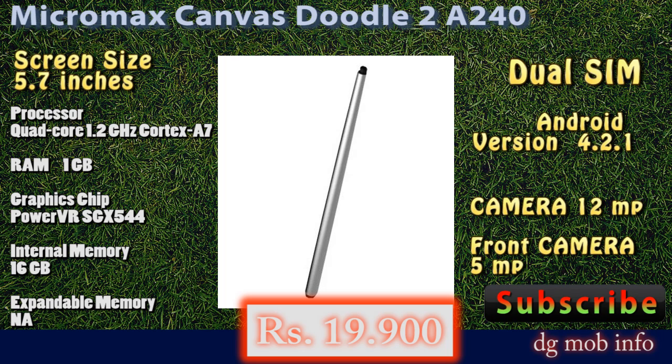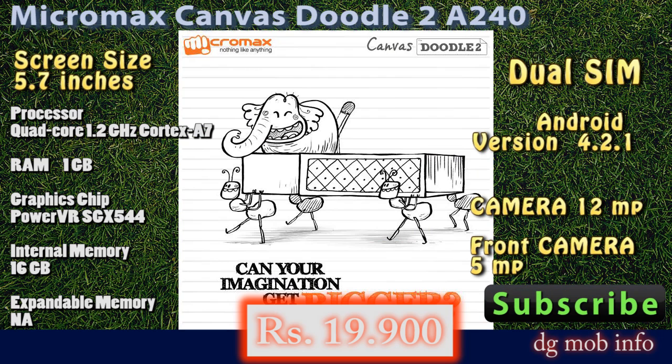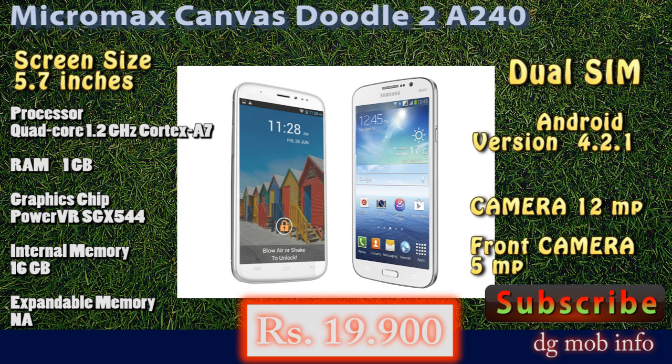In hardware properties, it has a 1.2 GHz Cortex processor, 1GB of RAM, and a graphic chip is also available. Internal memory is 16GB, and there is no expandable memory facility available in this phone.